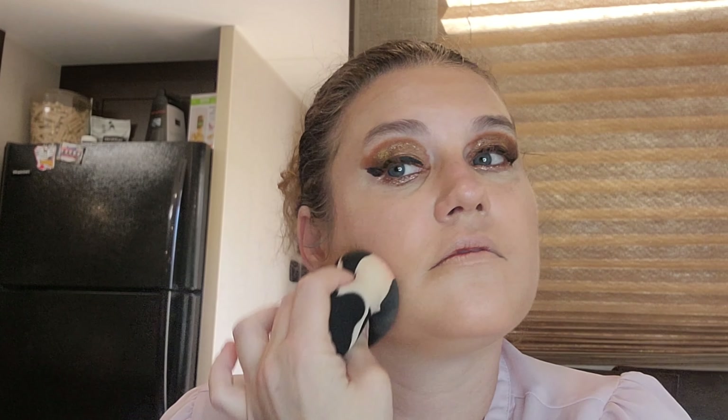Now we're going to use the Tarte Sunshine Stick Liquid Highlight. Let's blend all that. Now we're going to use the Tarte Shape Tape Setting Powder — let's get a little more in around my face.